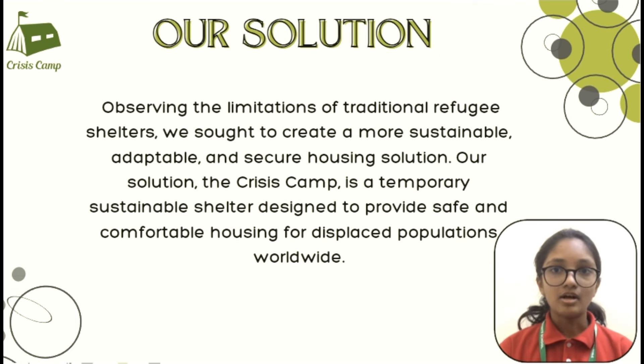Communication is the key. Our tent includes a satellite phone and two-way radios, ensuring occupants can connect with the outside world for support and donations.